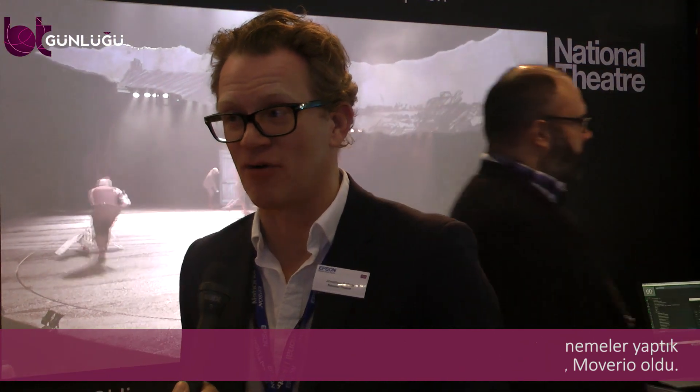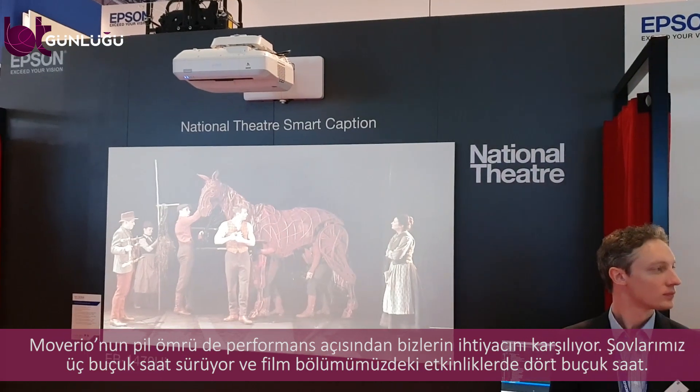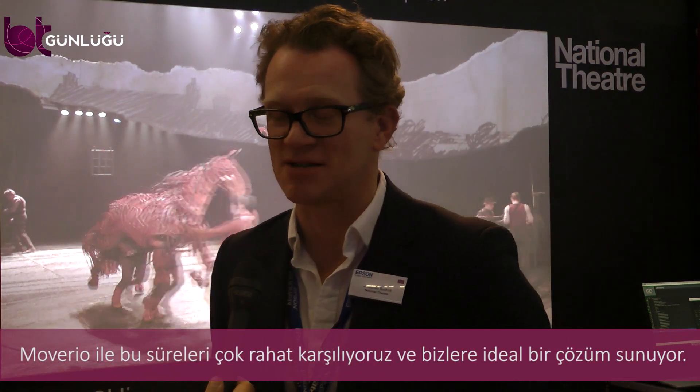Now you are using Moverio at the National Theatre — why Moverio? We chose Moverio having gone through a number of other products and looked at a number of other augmented reality products. It was just the one that fitted the criteria we'd established. It was light and really bright and clear for our audiences, who need a very clear version of the subtitle to display live in the theatre. It's also got a really good battery life, which is perfect for our shows that normally run about three to three and a half hours. The battery life on the Moverio runs to about four to four and a half hours, so it's been ideal.